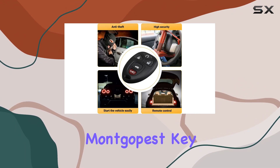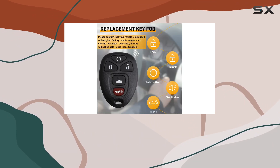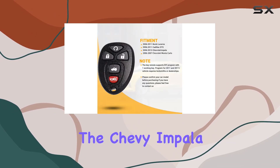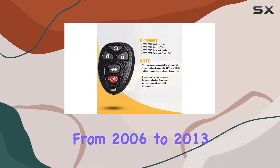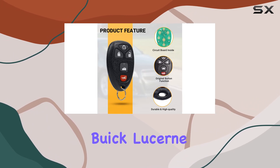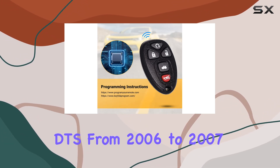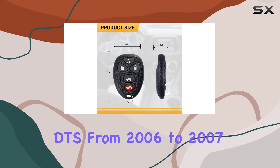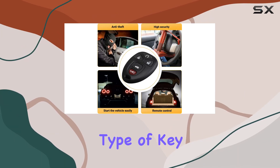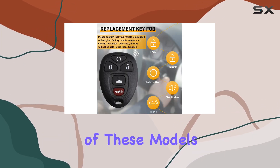What stands out with this Moncopus key fob is its compatibility. It's designed to work with a range of models from 2006 up to 2013, covering vehicles like the Chevy Impala from 2006 to 2013, Monte Carlo from 2006 to 2007, Buick Lucerne from 2006 to 2011, and Cadillac DTS from 2006 to 2007. This wide compatibility means you can likely use this single key fob across different vehicles, assuming you own or service more than one of these models.